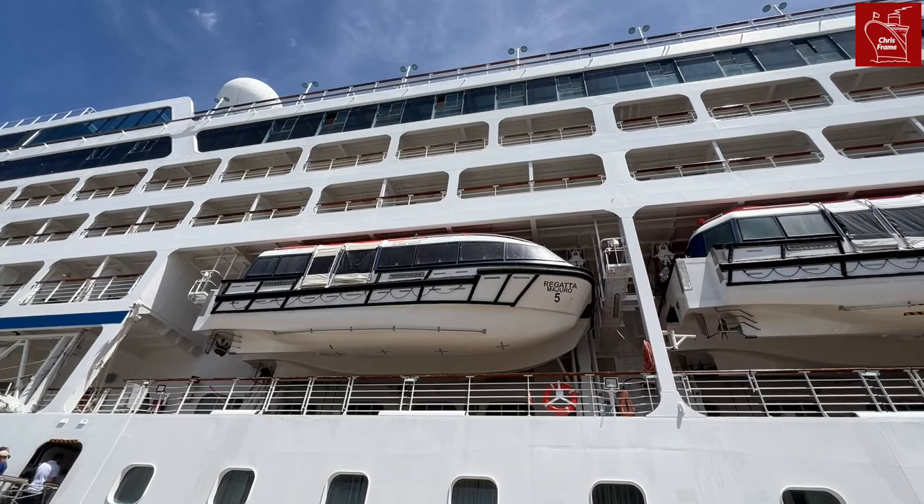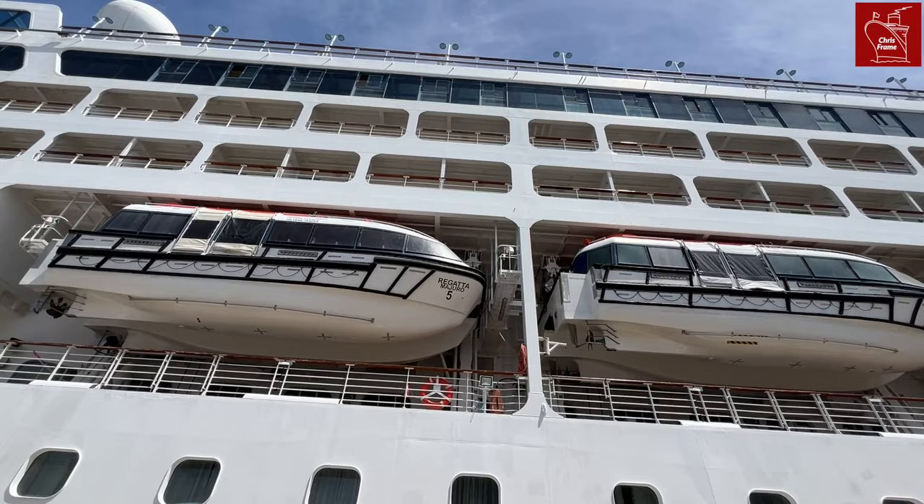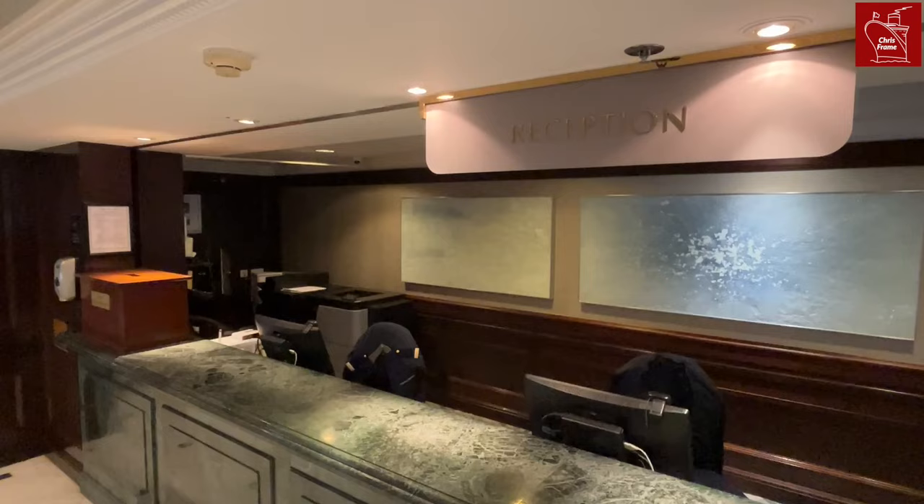Deck 5 is also where you'll find the boat deck. Although it is not a wraparound design, it is wide for the size of the ship and a much welcome inclusion in this design. There are plenty of spaces to relax here, with the deck sheltered by the overhanging lifeboats.